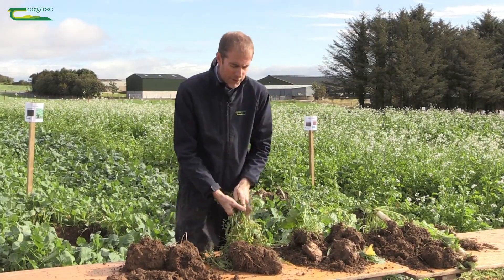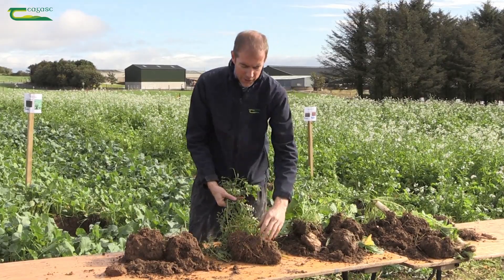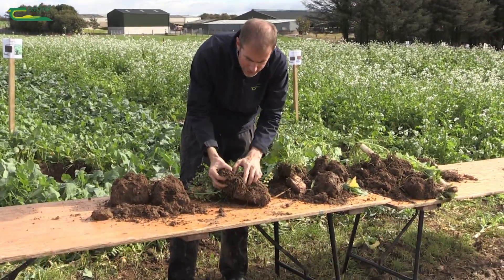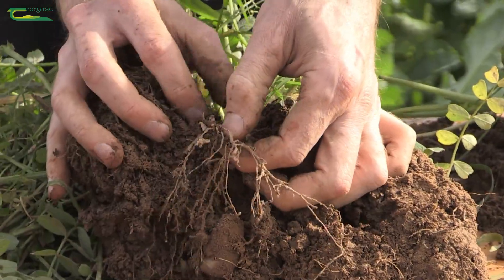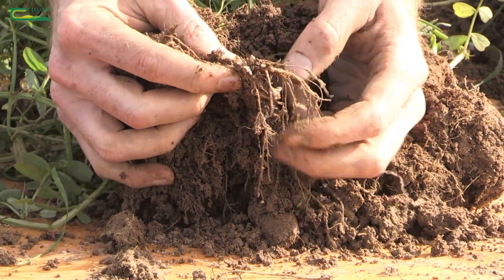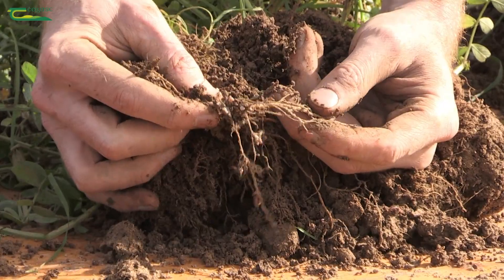Another option is using something that's a legume, which is fixing nitrogen. For example, we have a vetch here which has grown, and if we zoom in here on the root system — legumes have these little root nodules which you can see here, and these are like little fertilizer plants working away under the ground in your field.